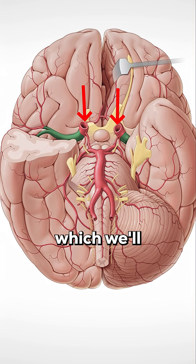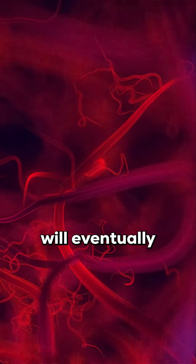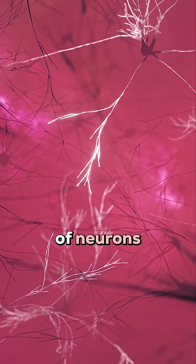It will branch into smaller vessels like the middle cerebral artery, which we'll talk about in just a second. But inside the brain, these vessels will eventually become tiny capillaries, feeding oxygen to billions of neurons.